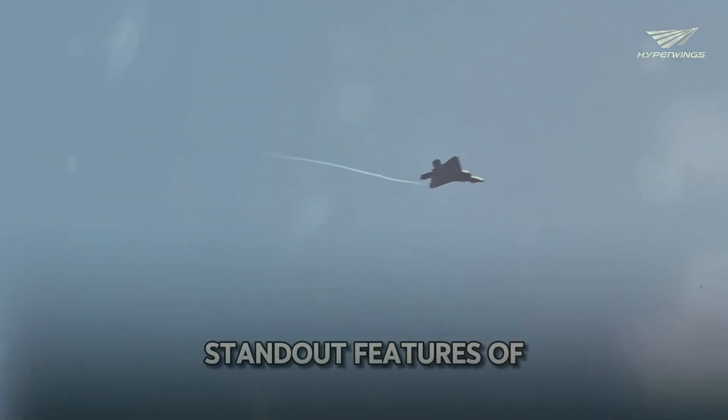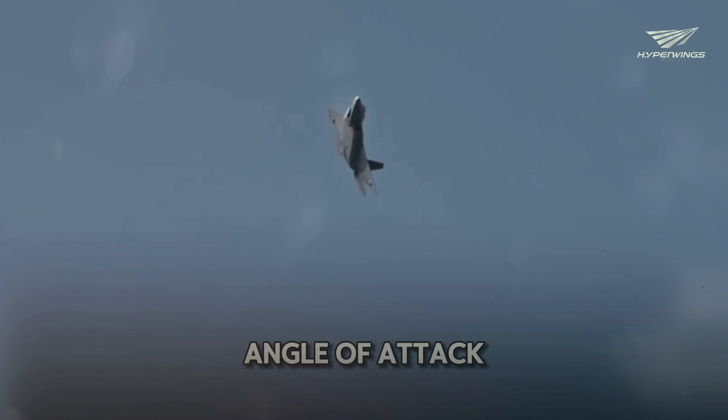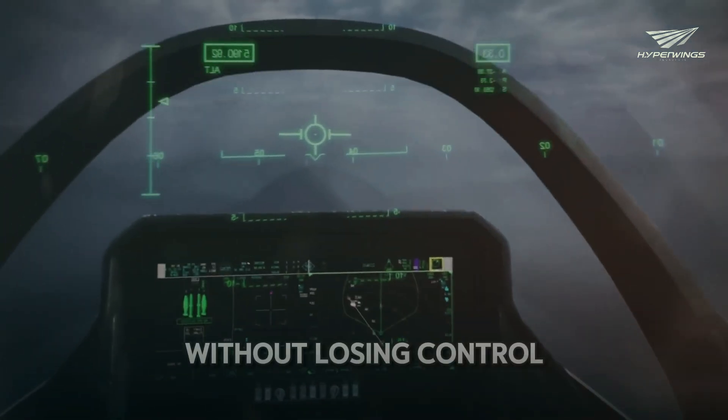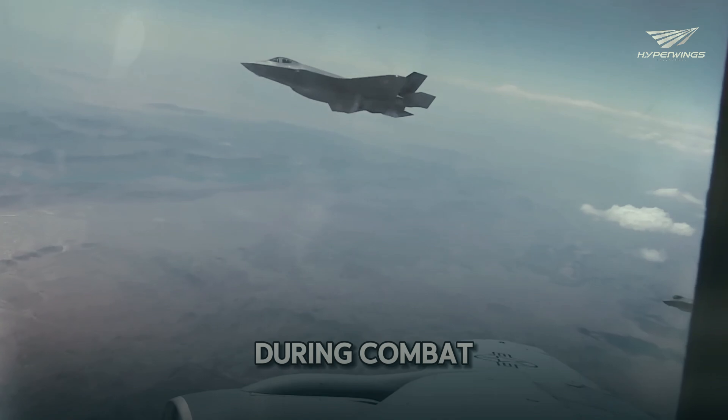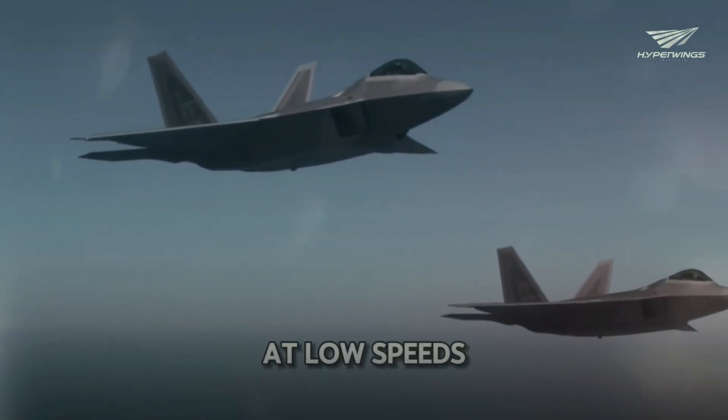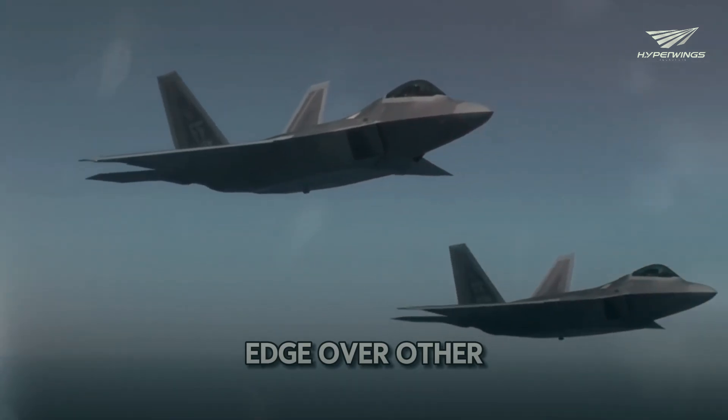One of the standout features of the F-22 is its high angle of attack. This means the jet can fly at very steep angles without losing control, which is crucial during combat. The F-22 is also highly maneuverable at low speeds, giving it an edge over other aircraft.